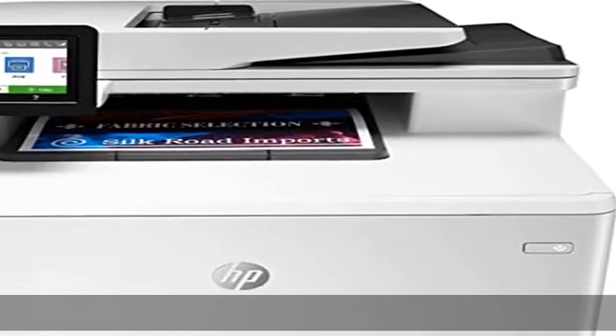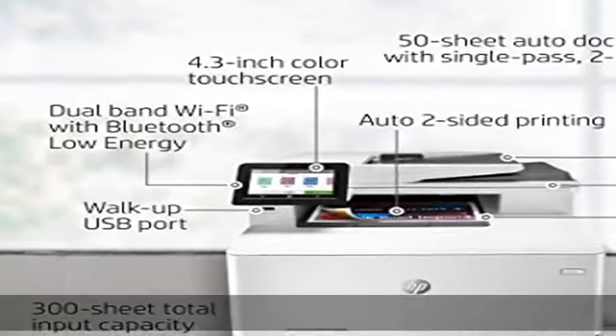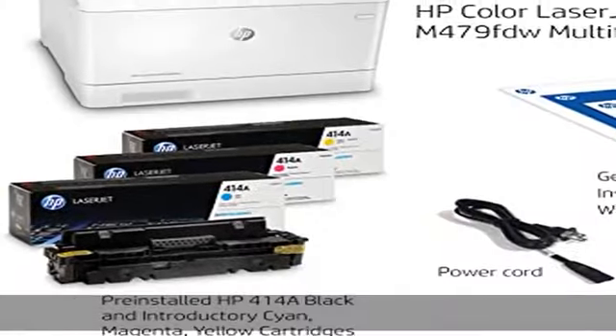About this item: built to keep your business moving forward. Print, scan, copy, and fax consistently high quality documents with the HP Color LaserJet Pro multifunction M479FDW, a wireless printer designed to let you focus on growing your business.